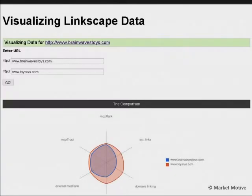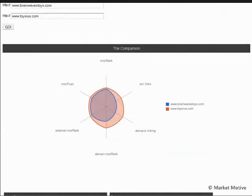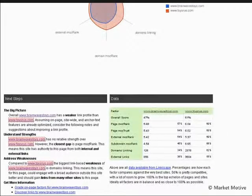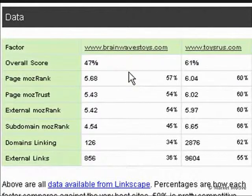The first tool I'd like to touch upon is very high level — it's a visualization platform for Linkscape data. We're going to look at Brainwaves Toys, our demo store, versus Toys R Us, the big dog in the space. Where are they beating us and why? This gives us very top-level information on six of the most important variables, and we'll get a matrix to see exactly the difference between Toys R Us and Brainwaves Toys.